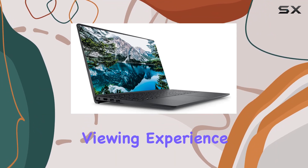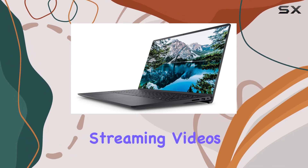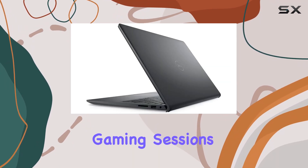your viewing experience is elevated to new heights, whether you're working on spreadsheets, streaming videos, or immersing yourself in gaming sessions.